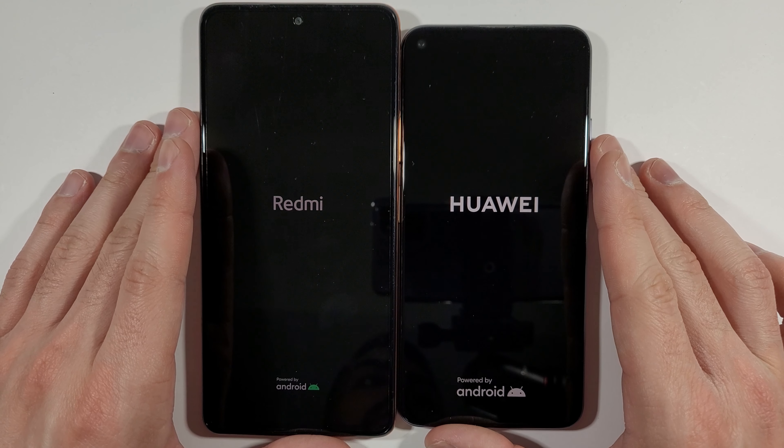Right now let's run the 3DMark Wildlife test. Let's go straight to My Device and check the specifications of both phones and which models they are. On the left side we have Xiaomi Redmi Note 10 Pro with Android 11, and on the right side we have Huawei Nova 5T with Android 10 — pretty much the same device as the Honor 20. Let's go straight to the specification.